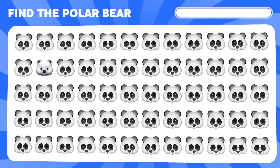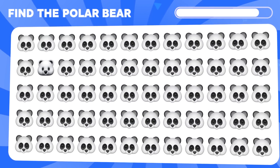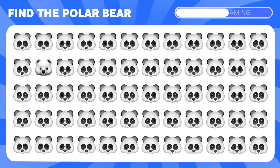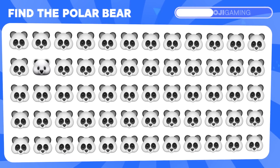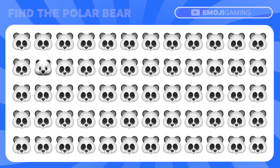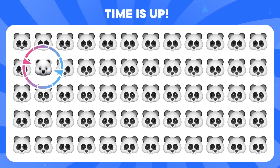Can you find the polar bear emoji? Time's up. The polar bear is here.